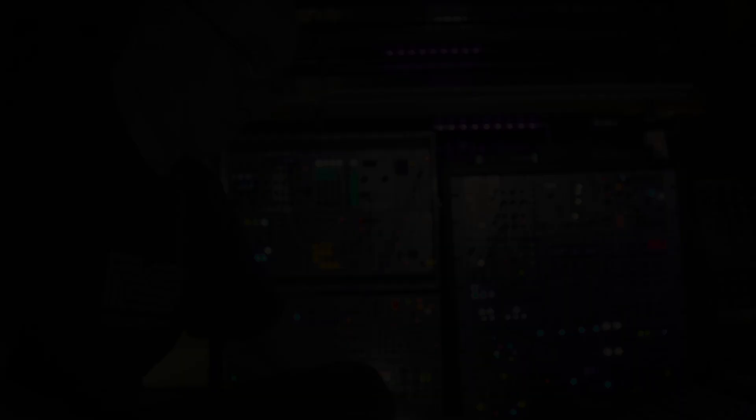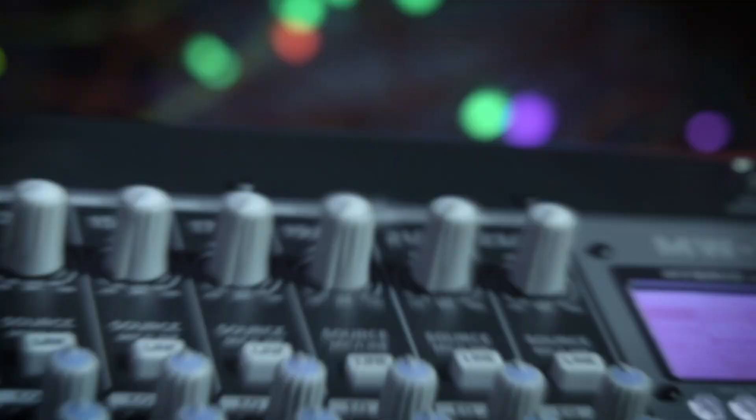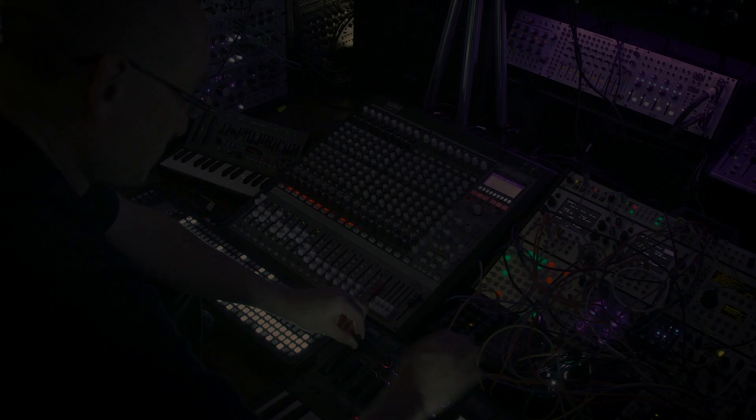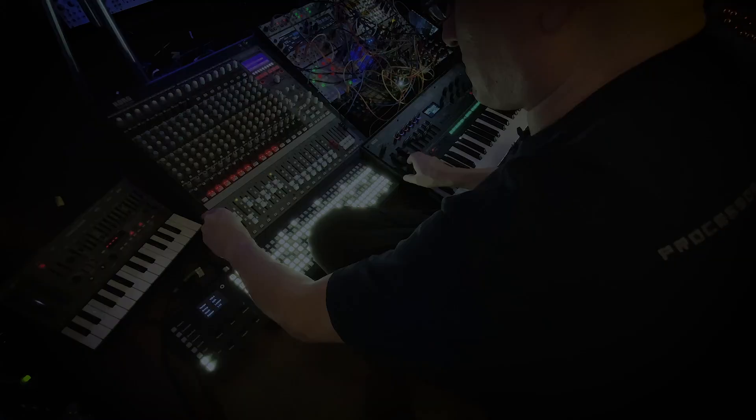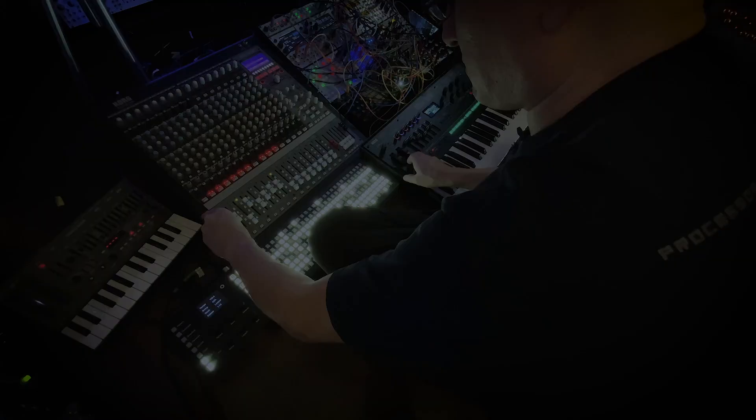I wanted something that I could easily bring out to a local gig or use as a centralized mixer for my studio and multitrack recordings. The MW2408 was the only mixer that fit all of those requirements, and the fact that there is a 24-channel version made it an ideal solution for someone like me that has a lot of hardware keyboard synths, drum machines, and modular gear.